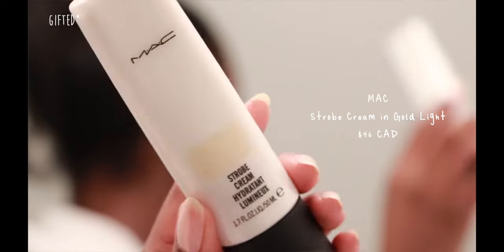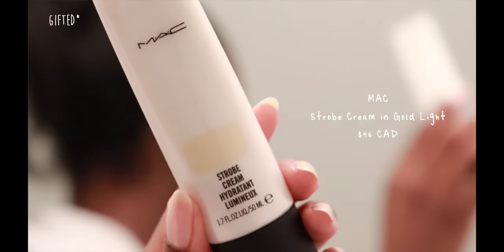She does go in with a shimmery type of skin product. I'm going to be using the MAC Strobe Cream in the shade Gold Light. She does it right here at the highest points of the face, just to add some sheen to the skin, some brightness, without adding any additional coverage.